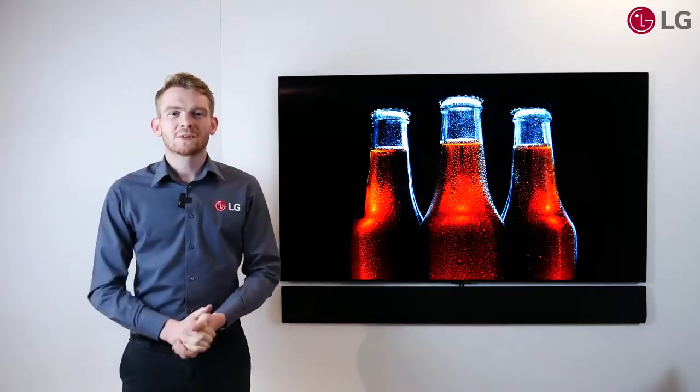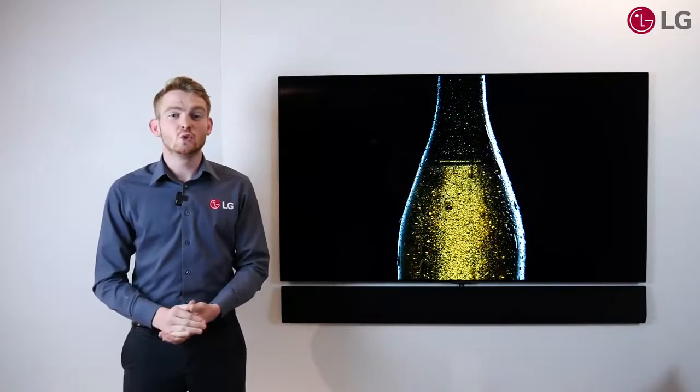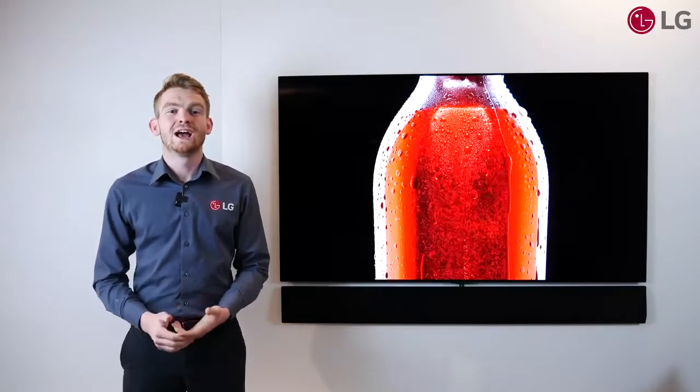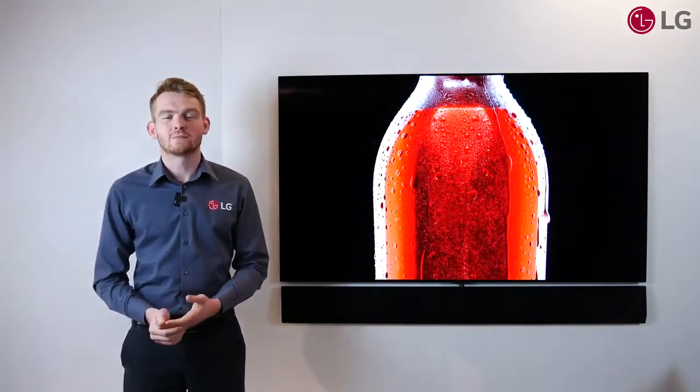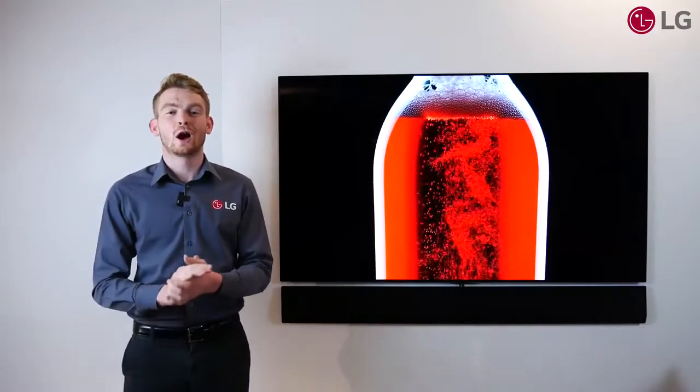As we've seen, LG's dedication to innovation — using new materials, a new design and LG's dedicated OLED processor, the Alpha 9 — all combine to make the new OLED Evo.